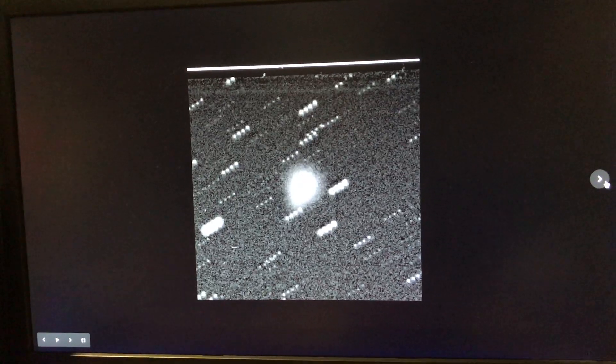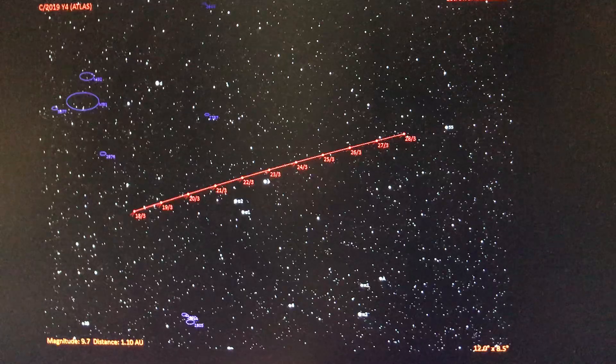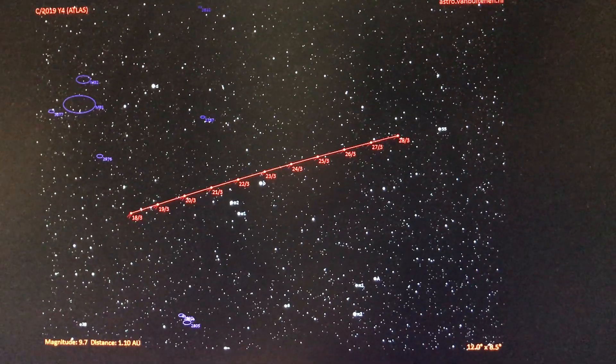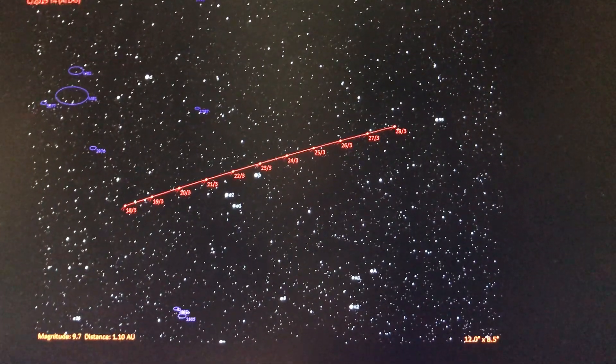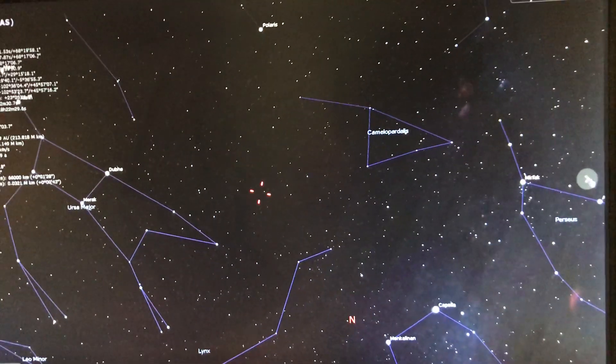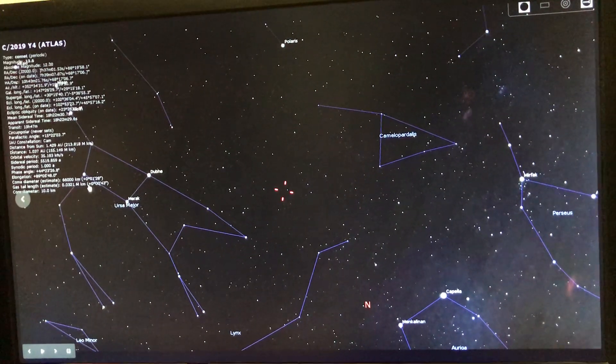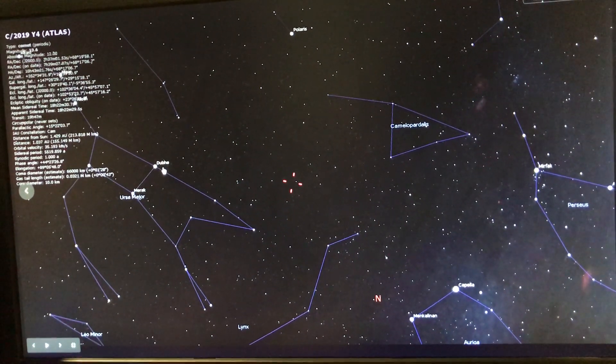Comets every once in a while approach our solar system and will either be pulled into the sun or slingshot around the sun. This is the path of the comet throughout the month of March, which is in or near the constellation of Ursa Major — and in the Ursa Major constellation there's the familiar pattern of the Big Dipper.